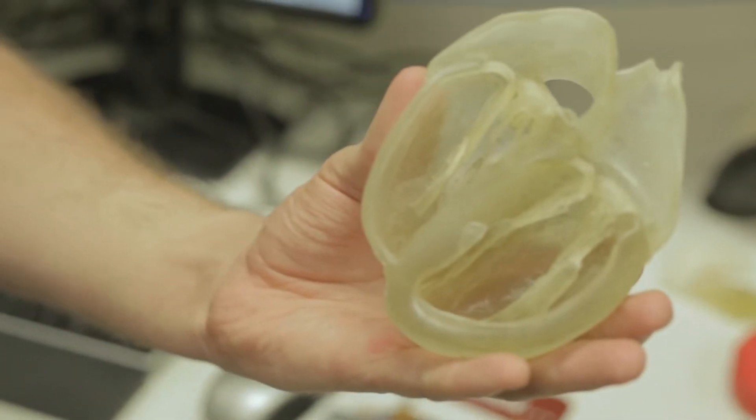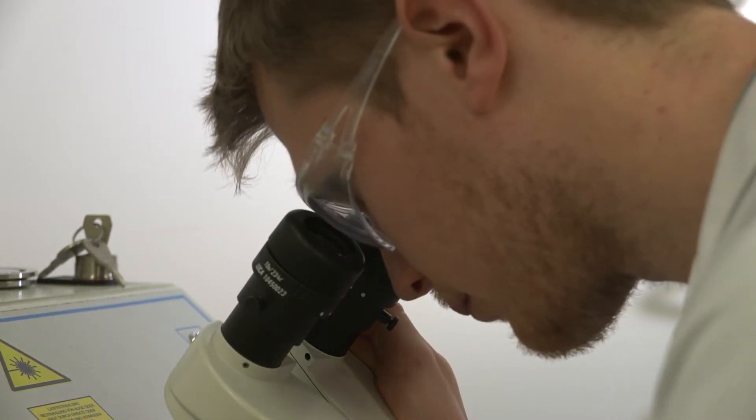Revolutionary advances in 3D printing, along with the development of amazing biomaterials which can be seamlessly integrated into the body, have opened a world of exciting possibilities. We are not far away from the time when every major hospital will have a 3D printing facility.